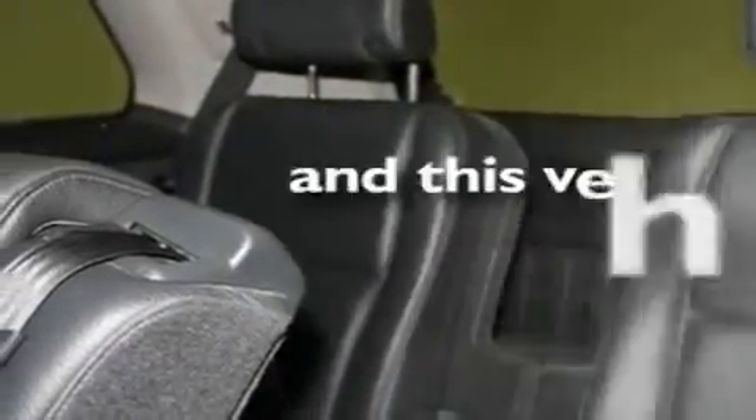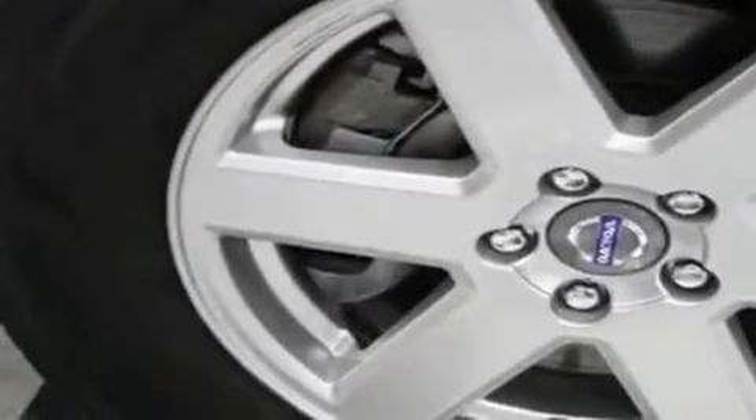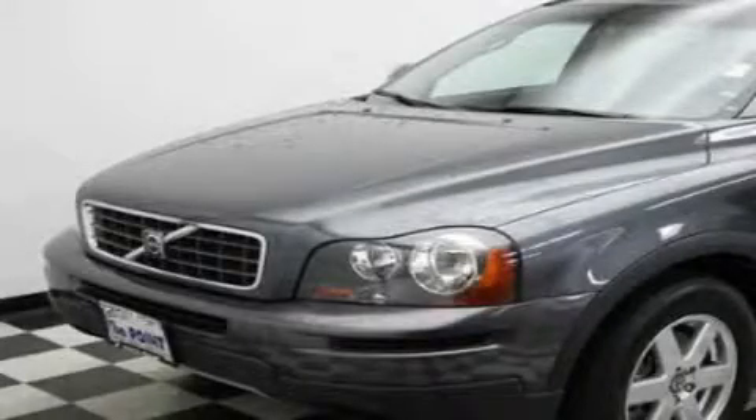This vehicle has fewer than 62,000 miles on the odometer. This vehicle won't last long at this price. Call and arrange a test drive now.